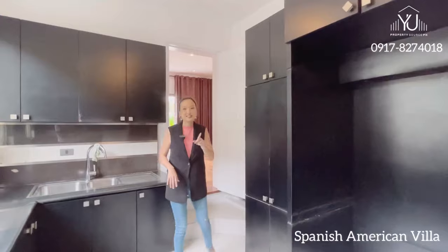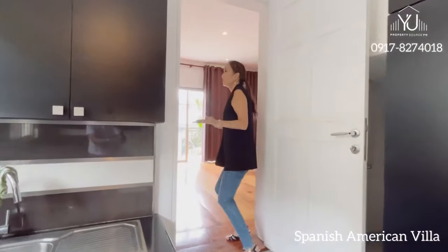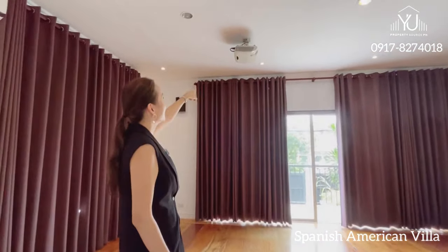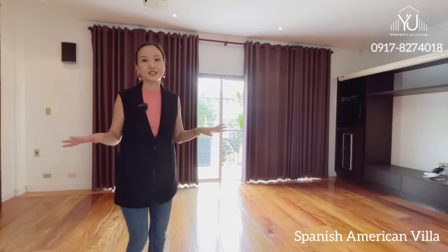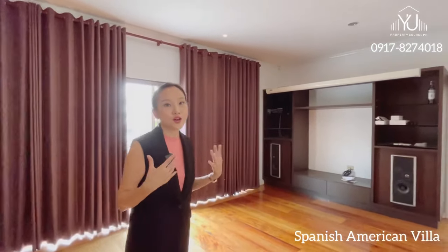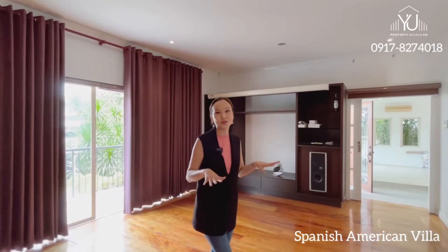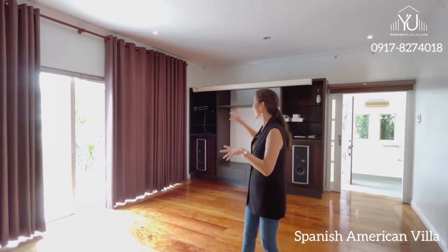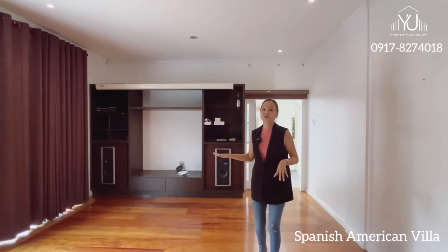What I didn't show you upon entering the main door is this entertainment room complete with a white screen and your projector. This can also be your main entertainment area because there is access to the kitchen — so if you want to get food to be served here in this entertainment area, it's so easy. Imagine setting up your leather couches all around, showing your favorite movie, and the curtains are all already blacked out.